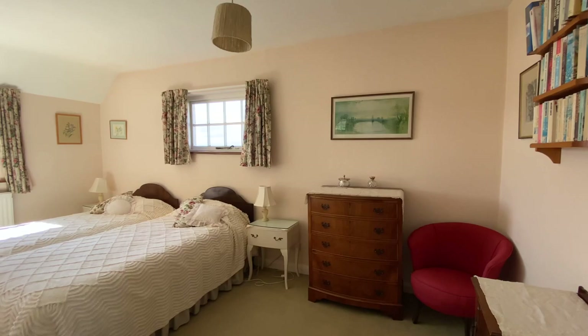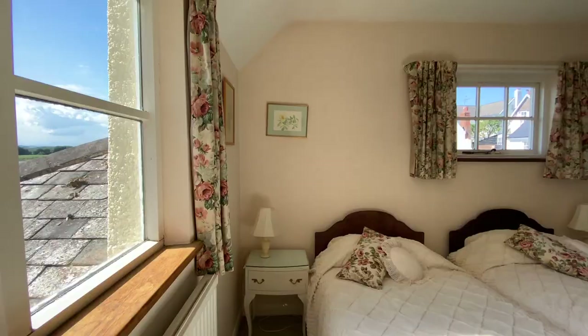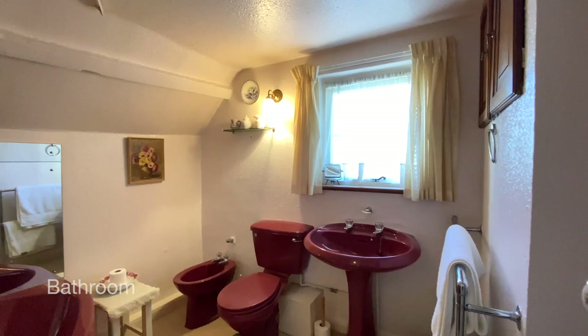Next door to bedroom one is bedroom two. Another really lovely room here which is dual aspect, making it lovely and bright. This room also benefits from a hand wash basin and really stunning views.